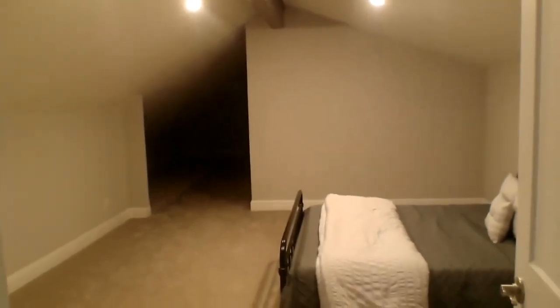Up here we have our last small bedroom, or attic loft — whatever you'd like to use it for. There's a space over in the corner and right now it's being used as another bedroom.